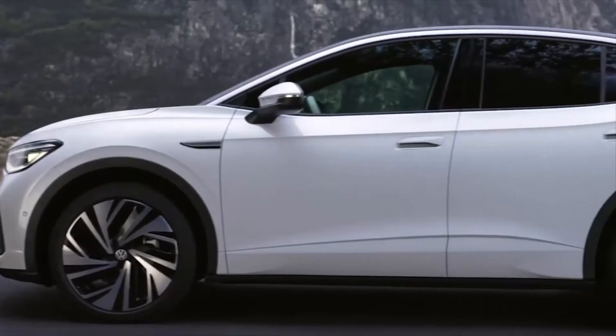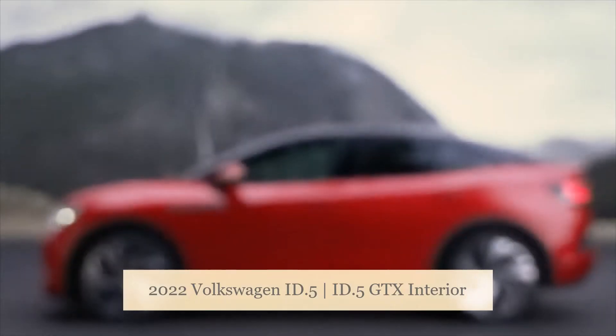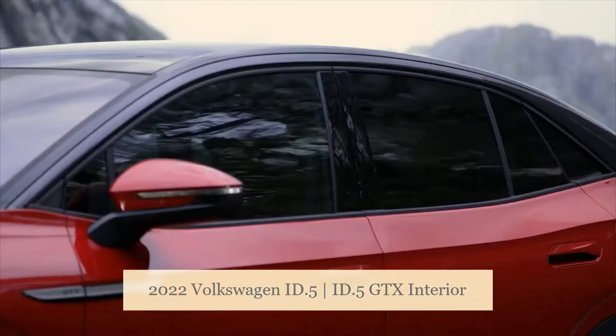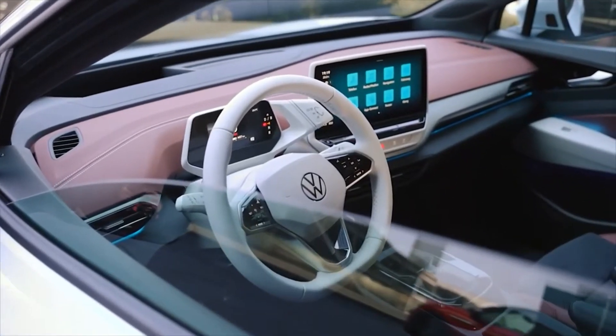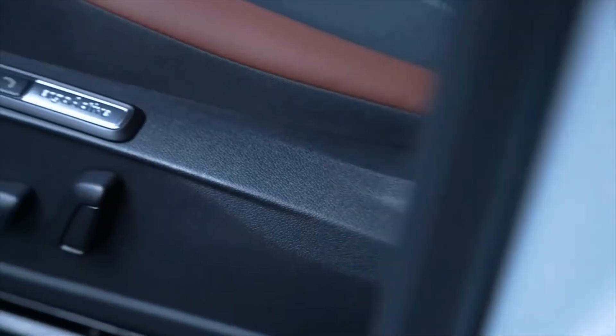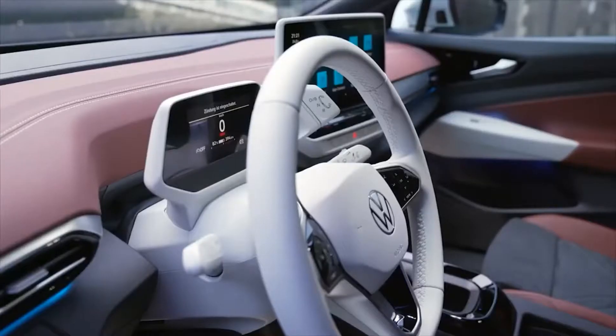Welcome to Mantech HD. In this video we are showing you the all-new 2022 Volkswagen ID.5 GTX interior. Volkswagen revealed the ID.5, a smaller, sportier version of its landmark ID.4 electric SUV that will only be available in Europe. It's the latest vehicle to join VW's growing ID family of electric vehicles.